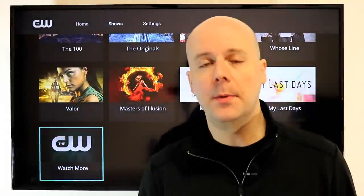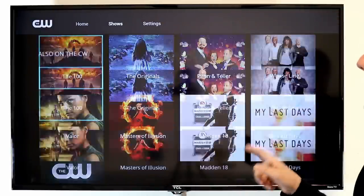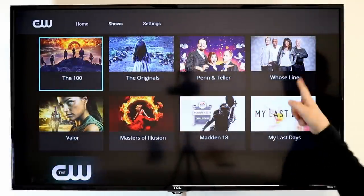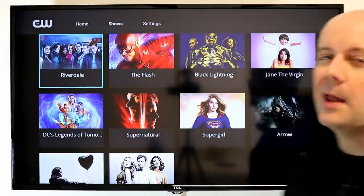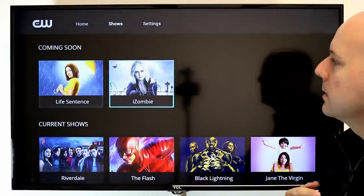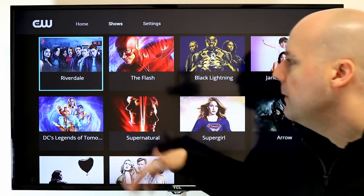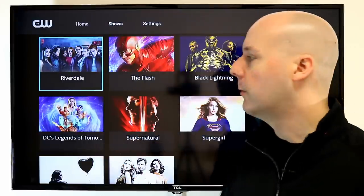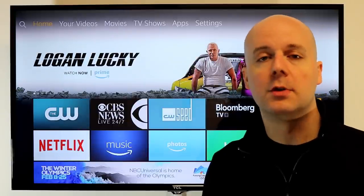Now let's do the CW. Recently, CW pulled their content from Hulu and they're not on a lot of live TV streaming services, but the CW app does allow you to access their content the next day. There's a lot of great content: Whose Line Is It Anyway, The 100, Penn & Teller, DC Legends, Supergirl, The Flash, Black Lightning, Riverdale. The content isn't staying here forever — on the home screen it'll say a show is leaving in the next five days. But if you stay on top of it, you can watch full seasons of shows for free. It's also a great way to catch one missed episode without having to pay $1.99.